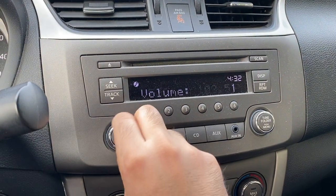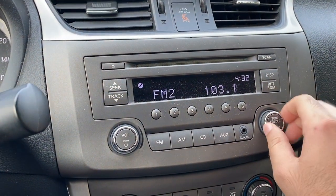They also added a six-speaker sound system for 2014 and it sounds really good.